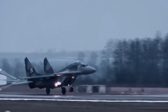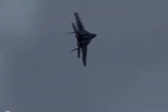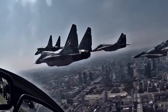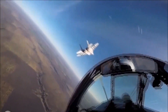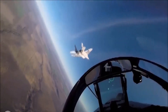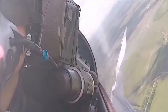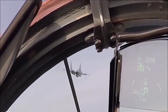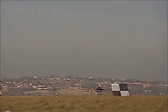The most advanced variant of the MiG-29 is the MiG-29K, which is a naval variant of the aircraft. It was designed to operate from aircraft carriers and is equipped with a reinforced airframe and landing gear to withstand the stresses of carrier operations. The MiG-29K is also equipped with an in-flight refueling system, which gives it extended range and endurance. It is capable of carrying a wide range of weapons, including air-to-air missiles, air-to-surface missiles, and bombs.